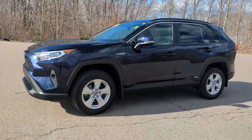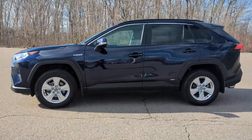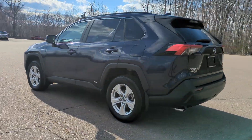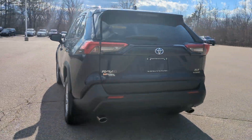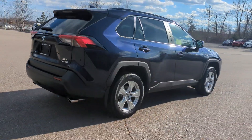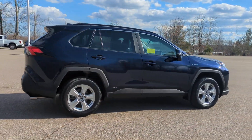Get acquainted with the 2020 Toyota RAV4 Hybrid. With less than 25,000 miles on the odometer, this vehicle stands out from the rest. Here's a super-efficient RAV4 Hybrid that's ready to help you navigate your future in comfort and style.